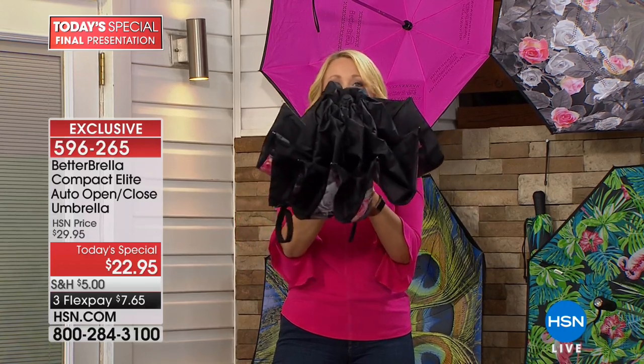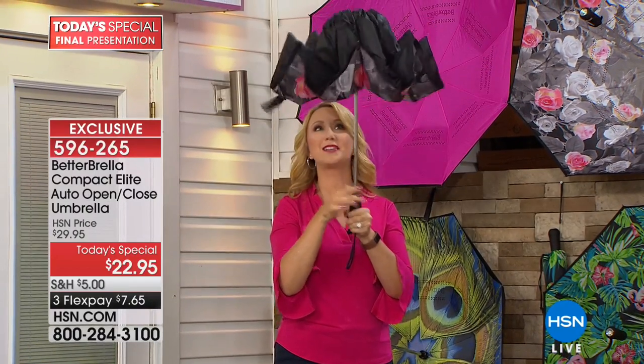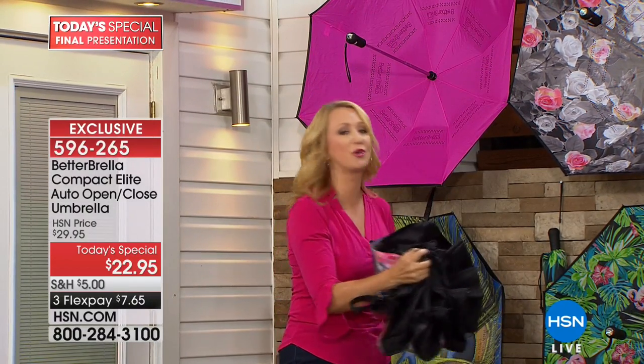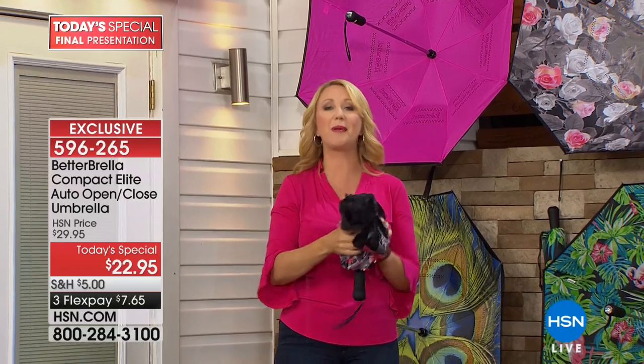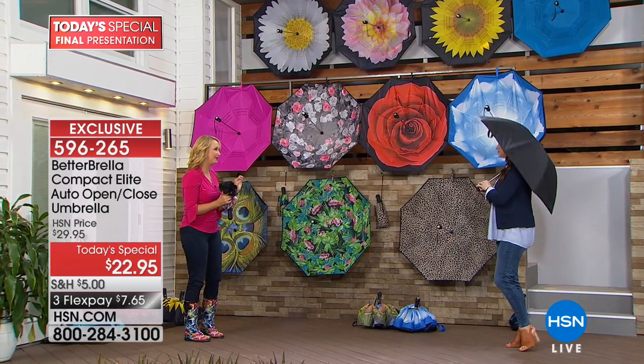With instantaneous open, you are protected from the elements — whether it's sun, rain, sleet, or snow — in one second. All you do is press that button and you are instantly protected. This is that huge 46-inch diameter, so it is going to protect you and your giant handbag, your groceries, or if you're holding a baby, you're going to stay dry.